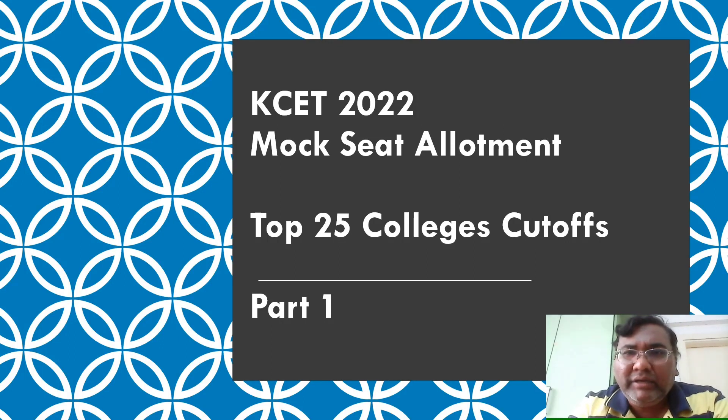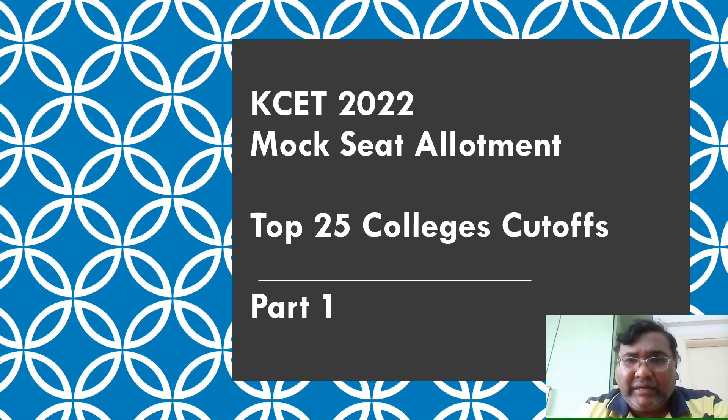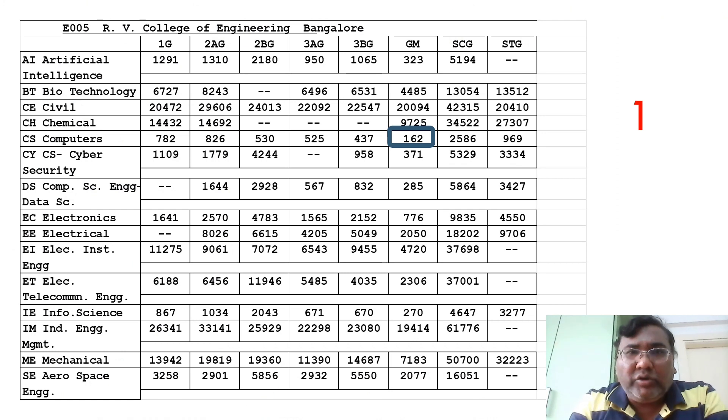Hello friends, good morning, good afternoon, good evening. Your friend Kumar is back with the KCT mock seat allotment cutoffs. As in previous years, I have shared the top 25 college cutoffs, and that is what I am going to cover in this video. This particular college cutoff video will be in two different parts. Let's start with RV College of Engineering.